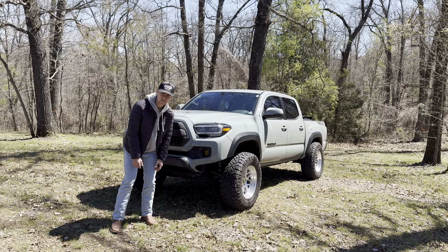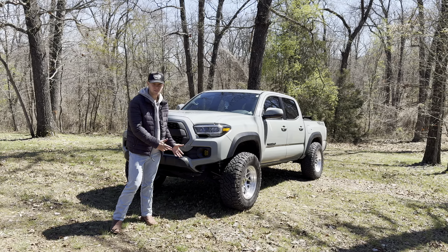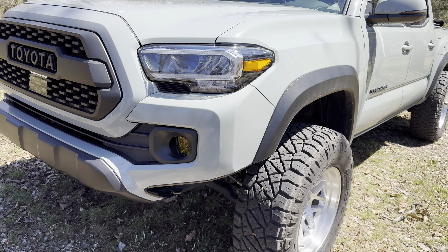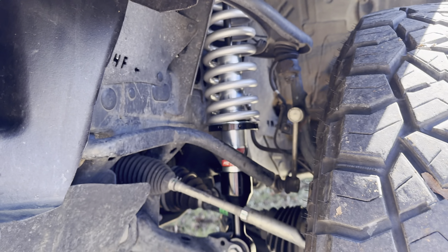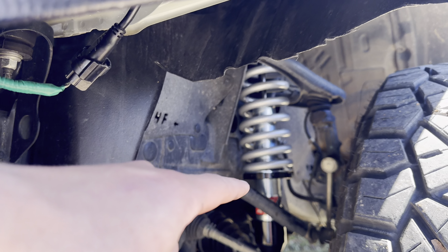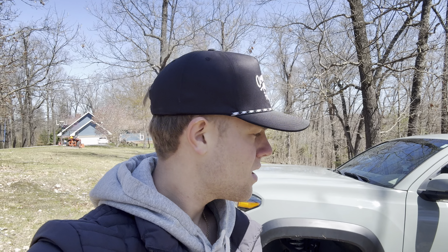Lift height is everyone's most commonly asked question. The Eibach Stage 2R coilovers have a threaded body — as you can see — that allows you to change the height of the suspension. It claims it'll go from zero to three inches of lift, which is more than enough. I don't recommend lifting these trucks any more than two inches. That's what mine is at right now — it looks a little higher because it has to settle, but two inches is the sweet spot.